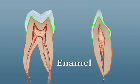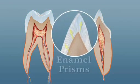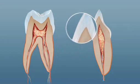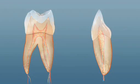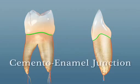Enamel is the hard mineralized tissue which covers the crown, or the exposed part of the tooth. The enamel is composed of prisms or rods that align perpendicular to the surface of the dentin and radiate outward, just like the dentinal tubules. The line on the surface of the tooth where the cementum meets the enamel of the dentin.